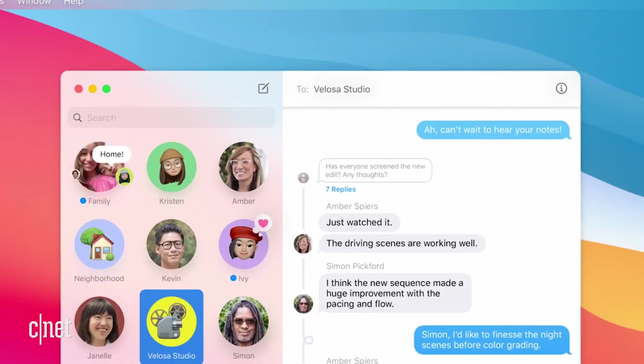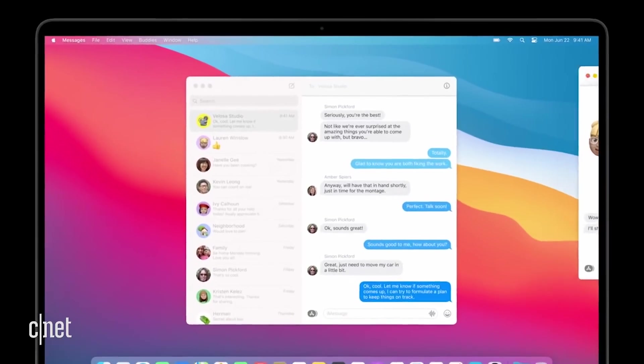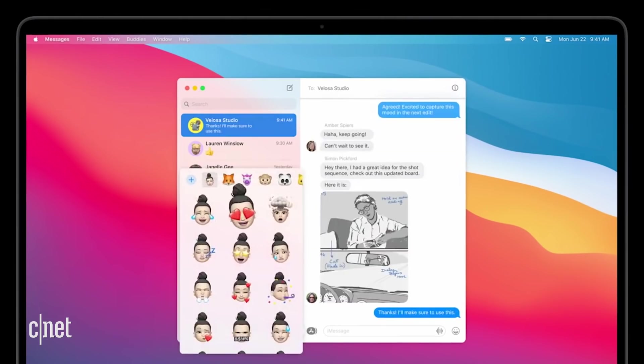Another big update in macOS Big Sur comes in the Messages app. You can now do things like pin important conversations to the top of the app. And when you search for something, you can organize results by links, photos, or matching terms. And for some fun, you can now design your Memoji right from your computer instead of your iPhone.